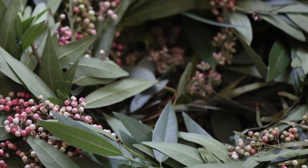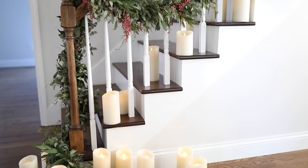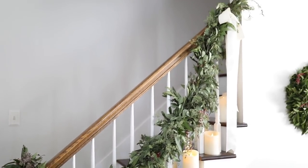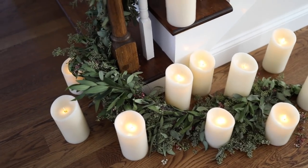The garland I used this year integrates pepperberry, which drapes so beautifully, along with bay leaves and eucalyptus, and it filled our home with the most beautiful scent. I've integrated garland over our doorways, our mantle, and of course our stairwell for the most dramatic effect. I've also incorporated a number of battery-operated candles whose flicker is so real, and they all come on with a timer and go off at the end of the day.